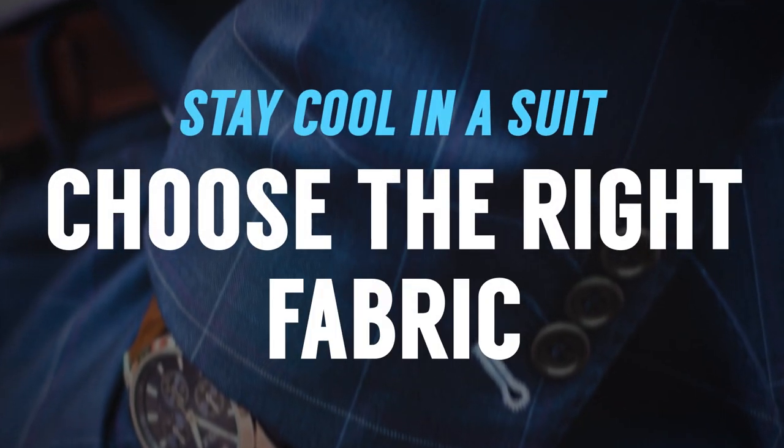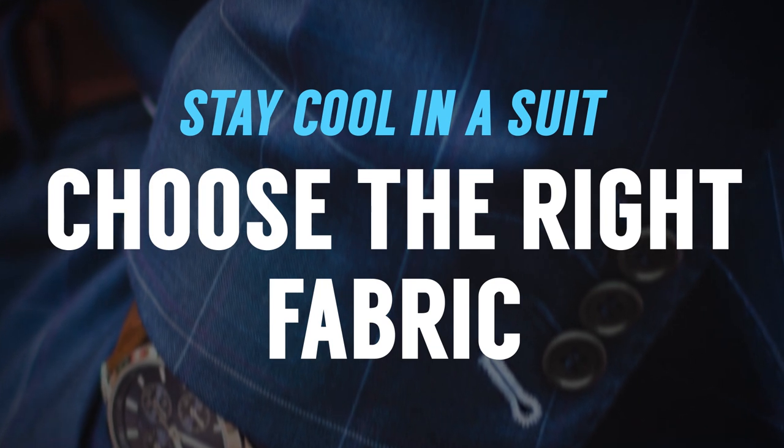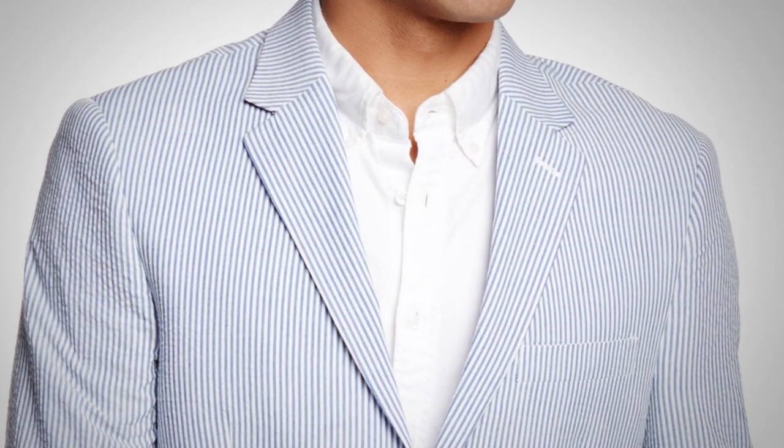Now let's talk about fabrics. You're going to hear fresco, you're going to hear tropical weight wool — both are great options if you can find them. Tropical weight wool is usually woven a little bit thinner, a little bit tighter, and this allows air to breathe through — it's lightweight. When we look at cotton, you're going to see some cotton jackets out there. I like those, especially in something like seersucker, which actually has a three-dimensional weave and is going to be very breathable. But seersucker is going to be a very bold pattern — you really need to know what you're doing. And now let's talk about linen. I'm wearing a linen jacket. The issue with linen is it wrinkles easily, but the beautiful thing about the way it's woven is it's going to be incredibly breathable — air is going to flow right through linen. But in general it's going to be a more casual fabric.